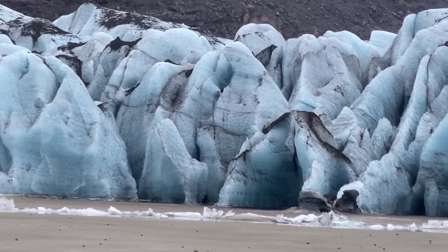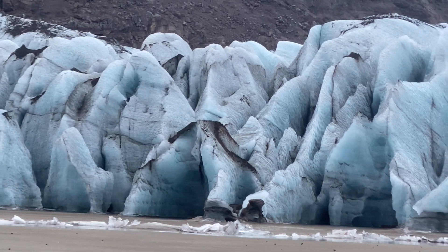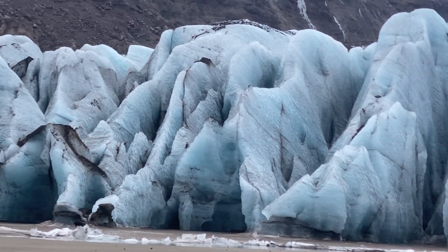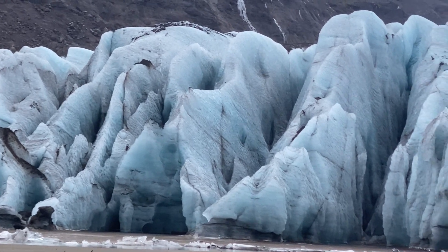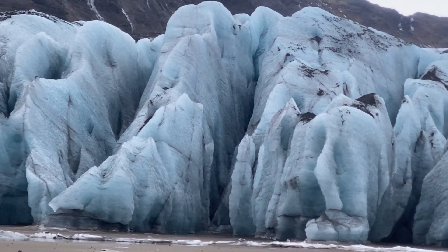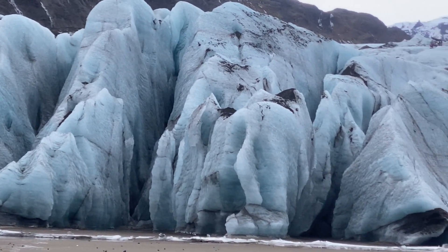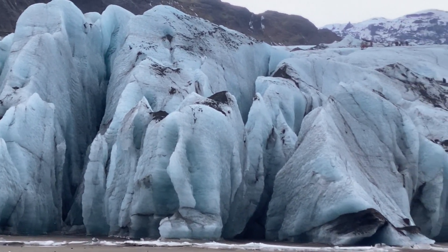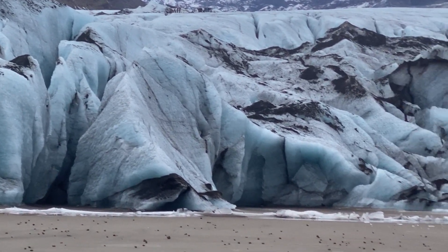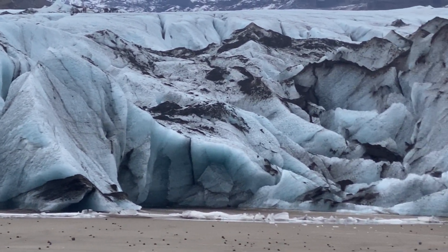Glacier crevasses are common and form when glaciers move over uneven ground or along a mountainside. A high quantity of rock fragments and debris in glaciers is known as glacial till. Glacial till collects on the glaciers because of erosion into adjacent surroundings, rockfall from higher landscapes, and plucking of the bedrock below the glaciers. The glaciers carry this material before depositing it near the glacial margins.